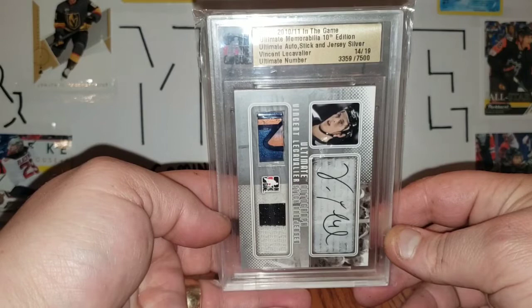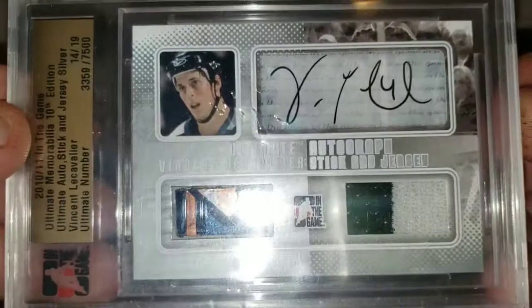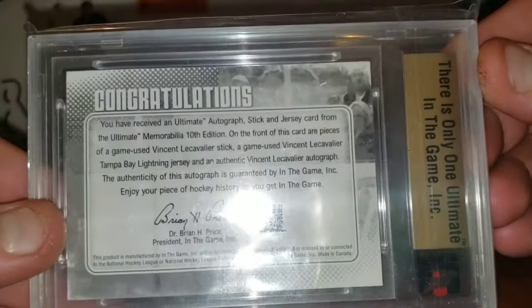And on to another eBay purchase: 2010-2011 In The Game Ultimate Memorabilia Ultimate Auto Stick Jersey, number 14 of 19, Vincent Lecavalier. So you get a piece of the stick, the jersey, and the autograph.